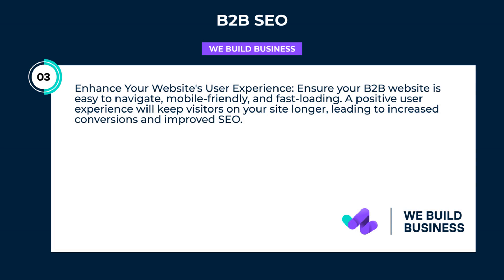Enhance your website's user experience. Ensure your B2B website is easy to navigate, mobile-friendly, and fast loading. A positive user experience will keep visitors on your site longer, leading to increased conversions and improved SEO.